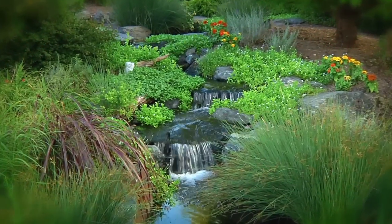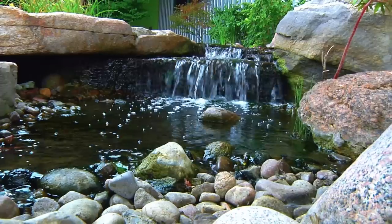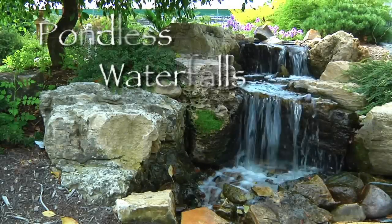Waterfalls and streams are undoubtedly the most beautiful and favored feature of a water garden. If your main interest in a water feature is the sight and sound of flowing water, then the pondless waterfall is the feature for you.